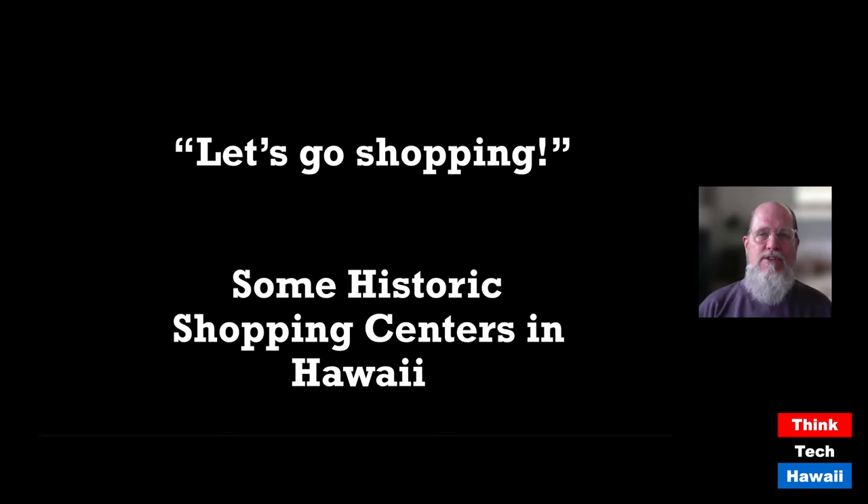Hello everyone and welcome to Think Tech Hawaii's program called 'How Did We Get Here?' I am the program's host, my name is DeSoto Brown. I am the Bishop Museum historian here in Honolulu and also the curator for the archives department. I'm going to be showing you another story of something you may not know about from Hawaii's past. The images you'll be seeing are from my personal collection and from Bishop Museum.